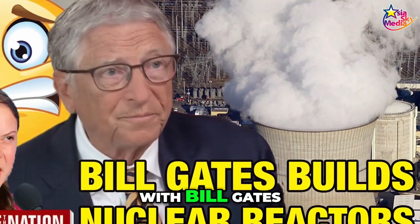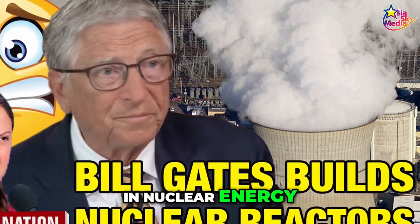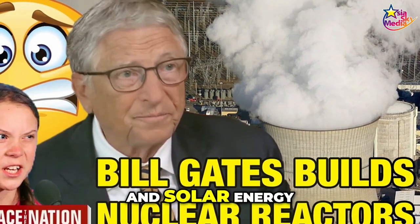Furthermore, with Bill Gates investing billions of dollars in nuclear energy, there is now rivalry between nuclear and solar energy.